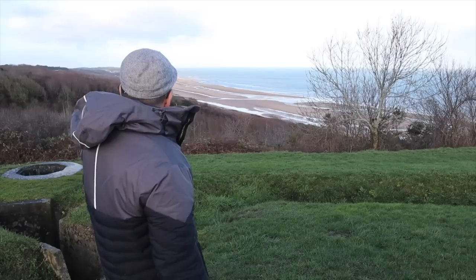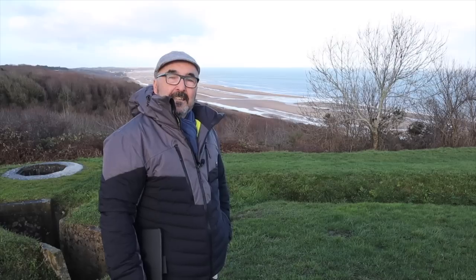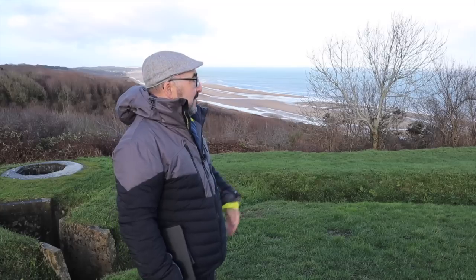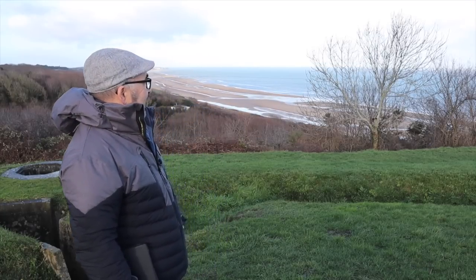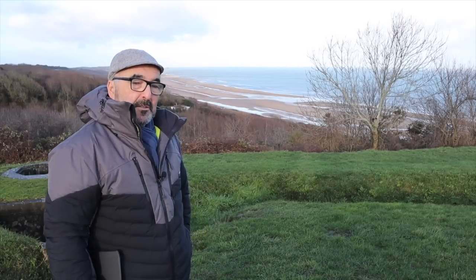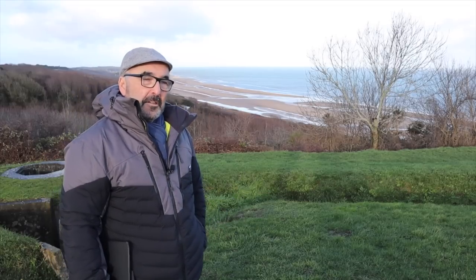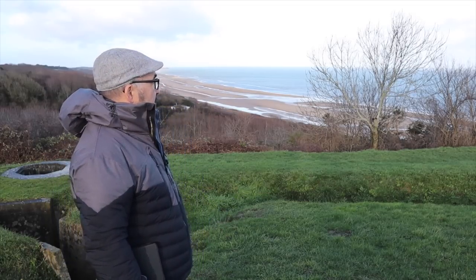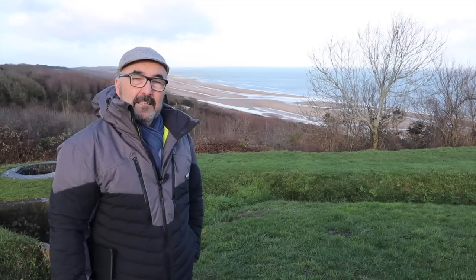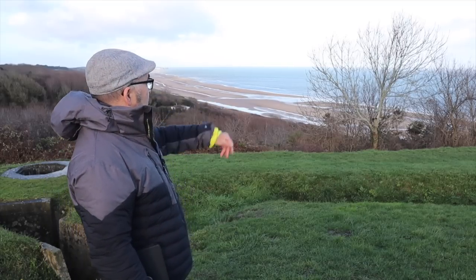General Cota landed in the middle of the farther part of the beach. He was instrumental in getting the 29th Division to get off the beach and was up the top of the bluff by nine o'clock. At this end of the beach the 1st Division landed, and Colonel Taylor was here. He said those famous words — said by Robert Mitchum in The Longest Day — 'There are two types of men on this beach: those that are dead, and those that are going to die. So let's get the hell out of here.'